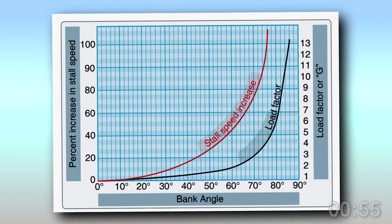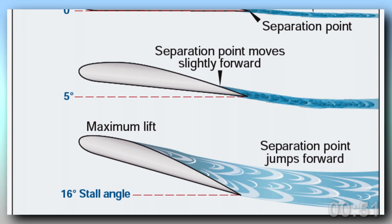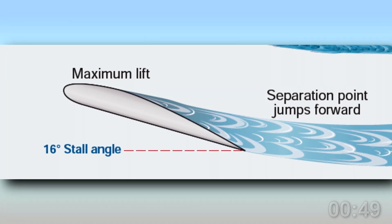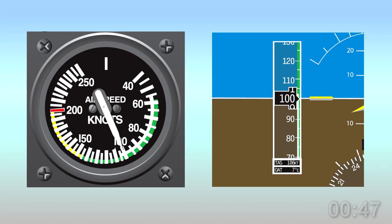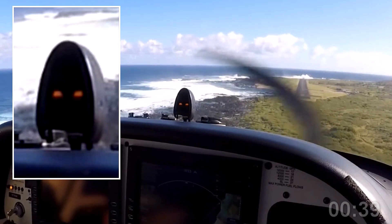Your aircraft can stall at any speed. Many factors can change stall speeds, but your aircraft stalls at a constant angle of attack called the critical angle of attack. An airspeed indicator can't show you this, but the AOA indicator gives you a quick visual picture and can relieve you of all those mind-bending airspeed computations.